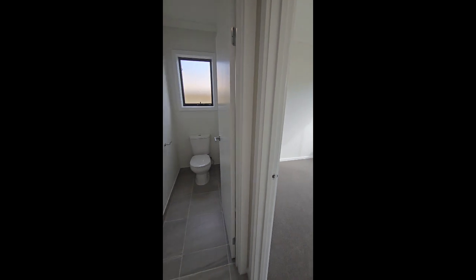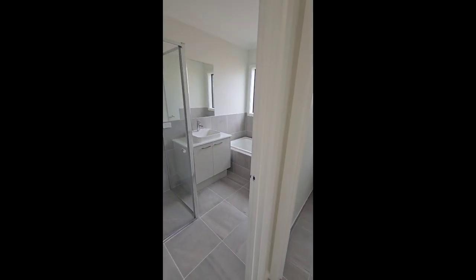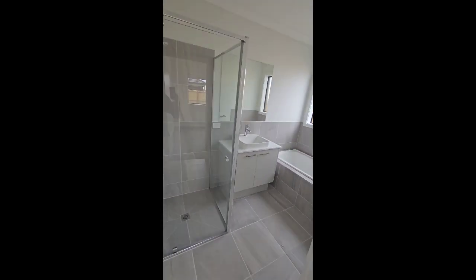The last bedroom and then we've got the central bathroom and toilet — and then we'll just pop out the back.